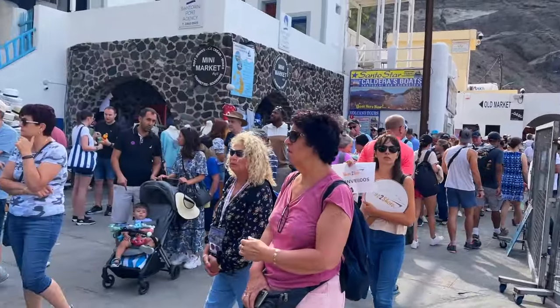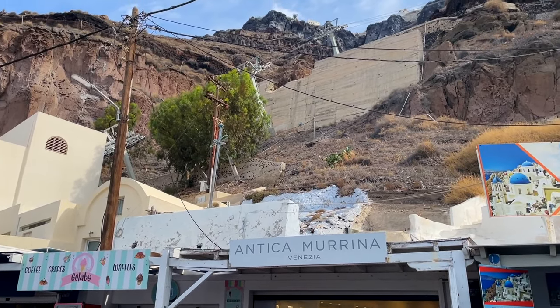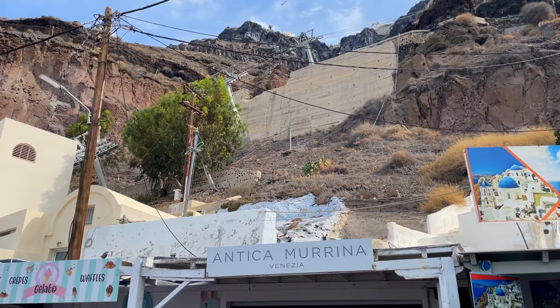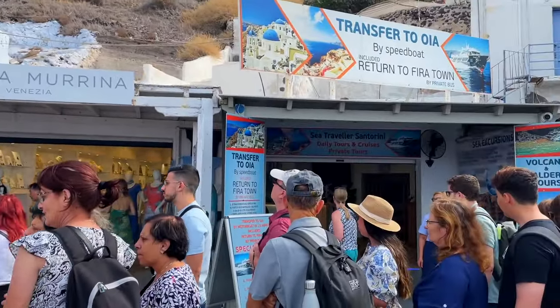We got over here to a giant, giant line. We're also a theme park channel, so we love going to theme parks — and this cable car has a very low capacity, like 500 people an hour. So we're going to try to take a boat to a different city and get up that way. We recommend that because this line looks miserable.